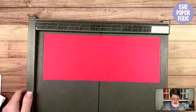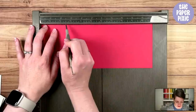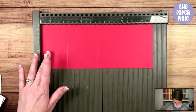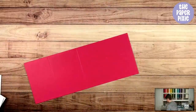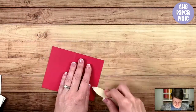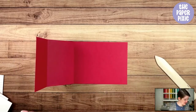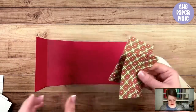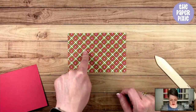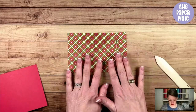I've got real red cardstock measuring four and a quarter by eleven. I'm going to score this at two and a half and five and a half — simple as that. I'm going to fold and burnish on those score lines. This is a gift card fancy fold. I've got pieces of the Gingerbread and Peppermint Designer Series paper: I started with a four-inch by six-inch piece and cut it to two and three-quarters, then two and a quarter, and then there's a one-inch piece — those are the pieces you need.